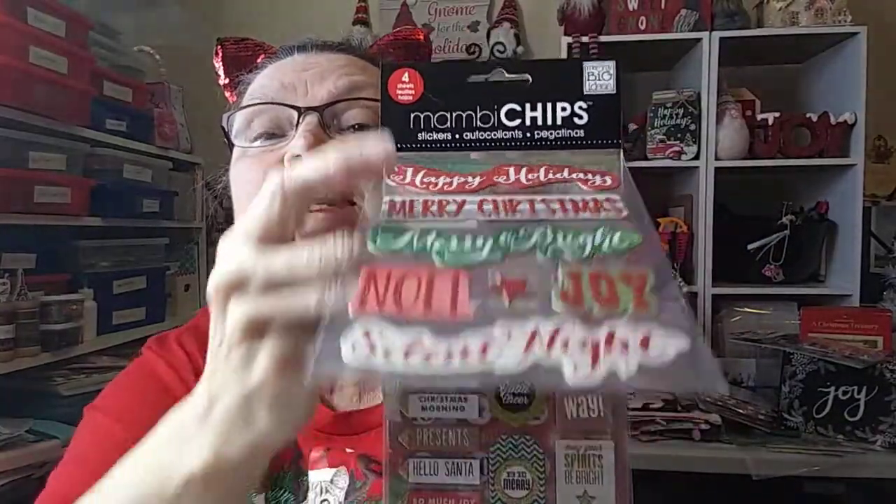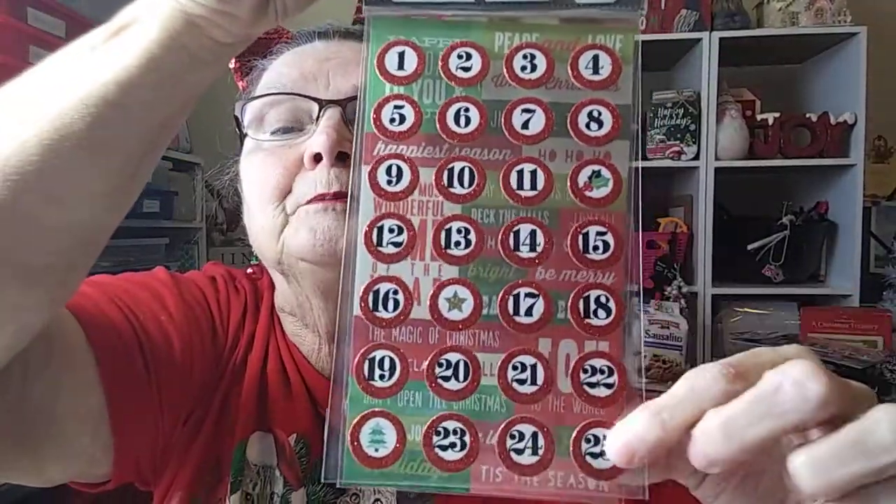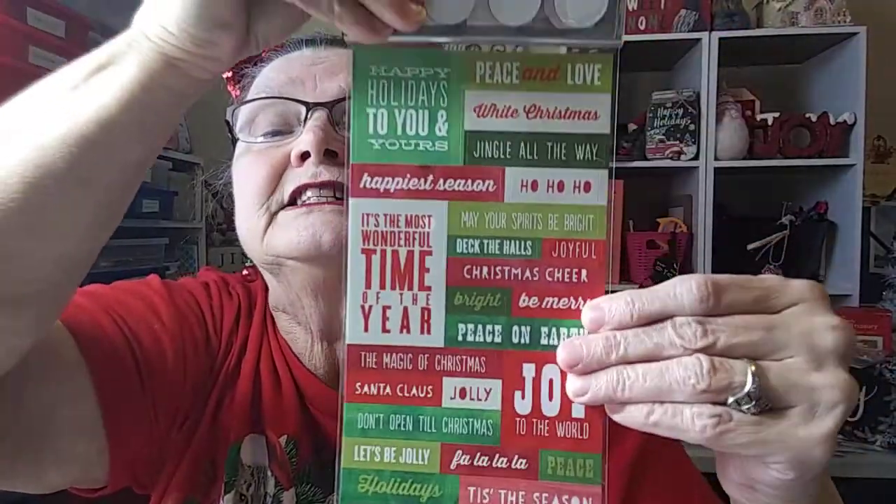One dollar, one dollar, one dollar! These are some gorgeous stickers. I only got to do a small bit because I really did not need to stay in the store very long. I got Me and My Big Ideas - these are chips, little chipboard stickers, and it's a three-pack. They have the 1 through 25 little stickers, and then these little flat stickers - great for cards. All of that for a dollar!